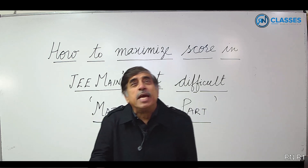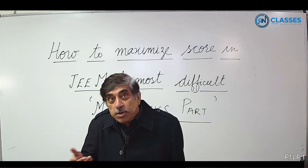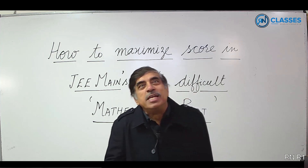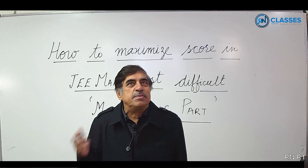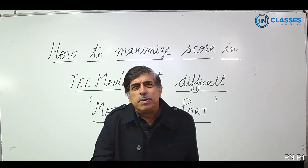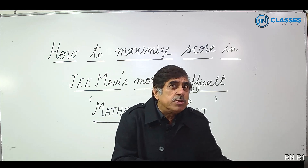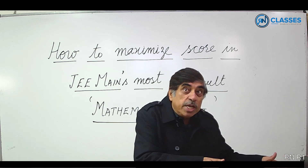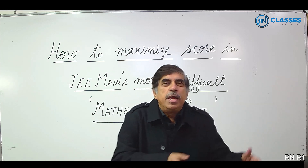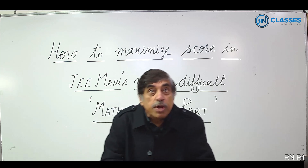For 99 percentile in maths you have to attempt 15 or more questions correctly. But please note: too many negatives spoils the score and hence the percentile, which is the actual basis of selection. Mathematics questions are lengthy in nature, so maths is going to take slightly more time than other subjects — say 1 hour 10 minutes. At the maximum you can spend 1 hour 20 minutes on maths. In no case should you devote more than 1 hour 20 minutes, otherwise it will affect other subjects.